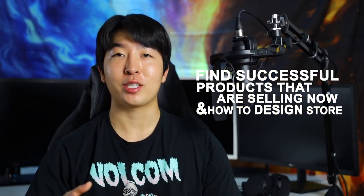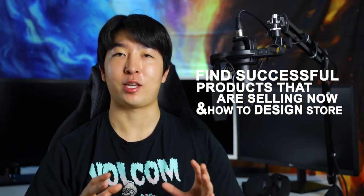If you're trying to get into dropshipping, you're much more likely to make money by copying what's already working. You don't need to reinvent the wheel. To help you make your first successful store, today I'll be teaching how you can find successful products that are selling right now and how you can design a Shopify store for the highest chances of success.